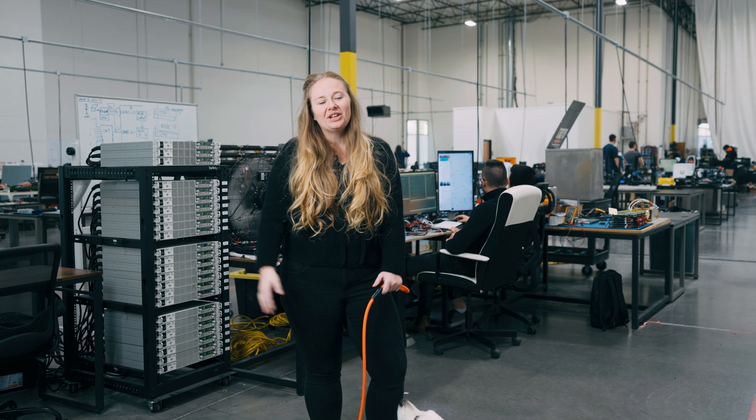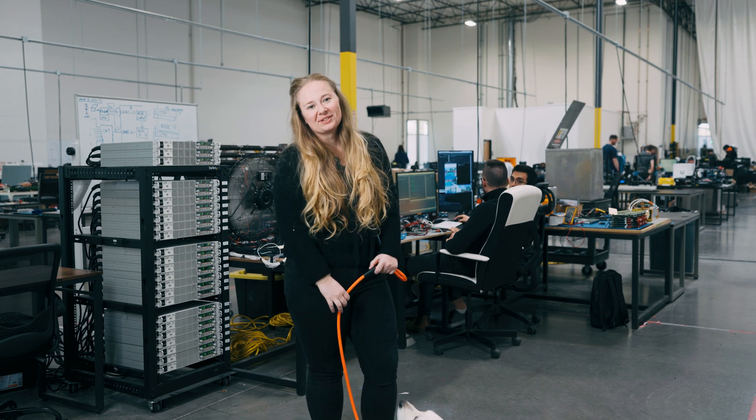All right, that's it for our weekly recap this week. Lila and I are gonna get back to work now. Thank you.